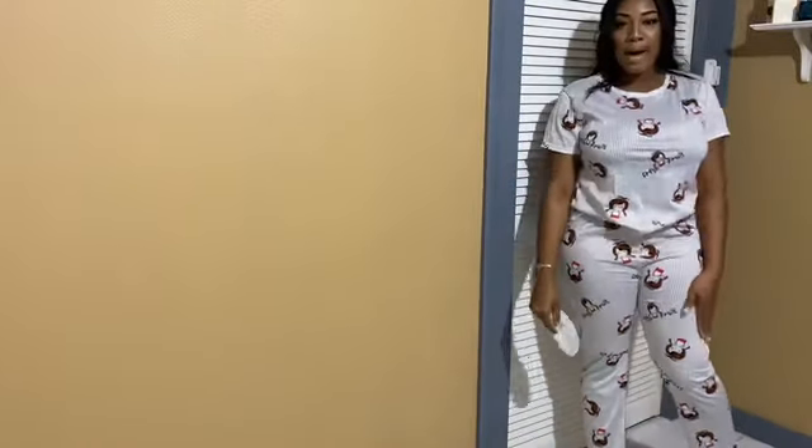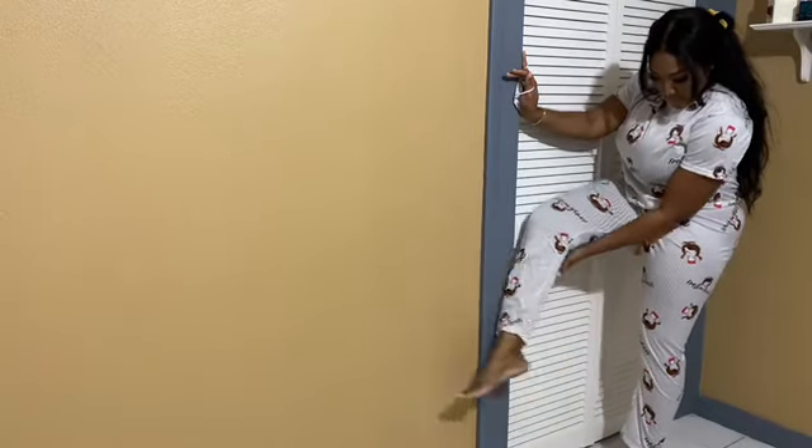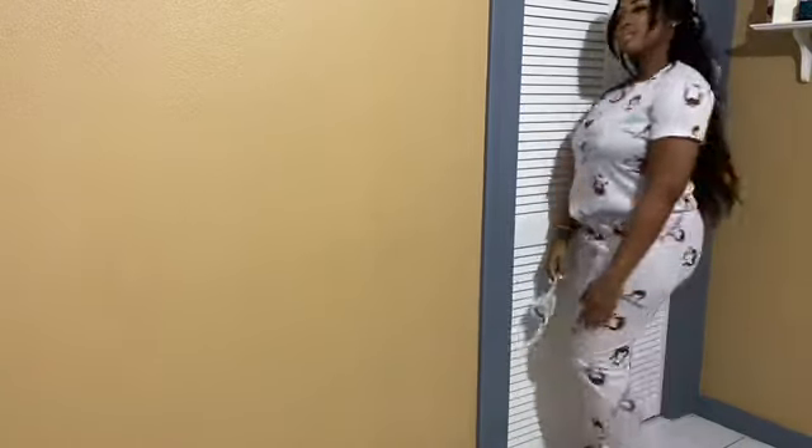Okay guys, so this is the long pants set. I got this one for nine dollars. It also comes with an eye cover — all of them do. It's a top and bottom set and it's really comfortable and nice.